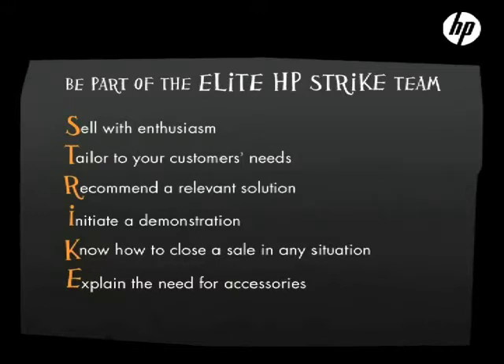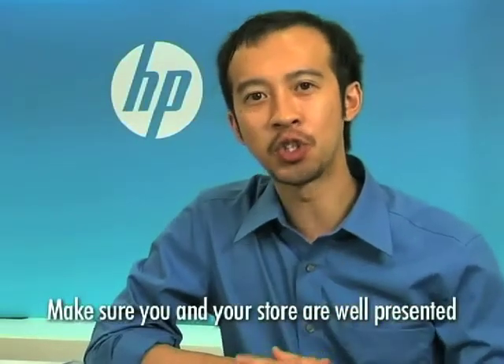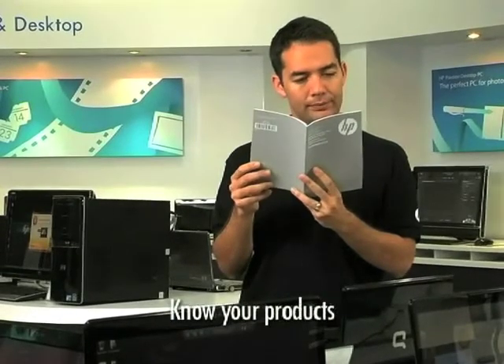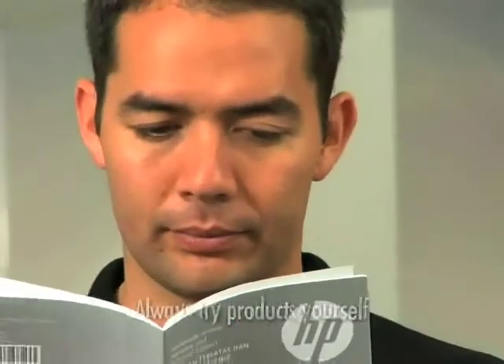Let's start with S — sell with enthusiasm. Did you know that it only takes about 5 seconds for someone to form an opinion about you? To make sure that you make a good first impression, take the time to make your store and yourself neat and clean. But most importantly, show that you're genuinely interested in the customer's needs. To impress your customers, always prepare yourself. Take time to understand the product features. Try them out for yourself so that you know just how innovative HP products are. This will assist in your preparation.